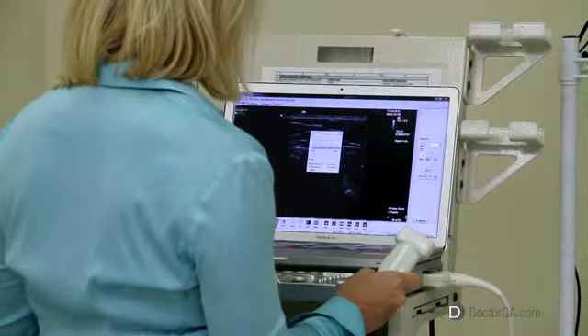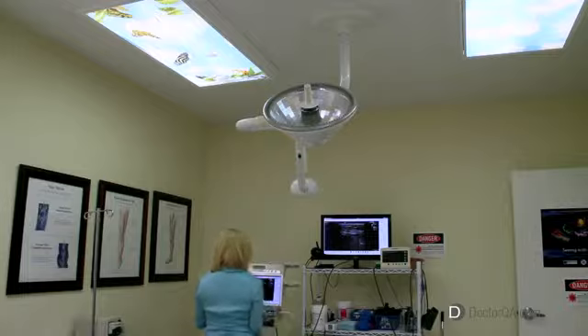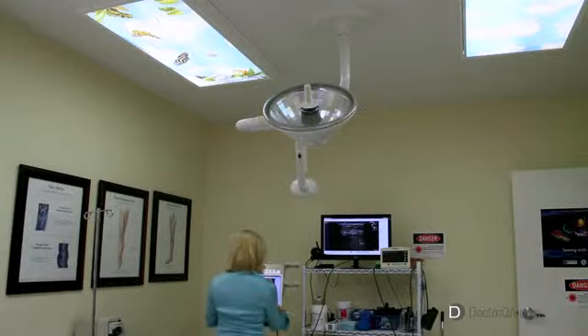Will I have to have surgery to remove my varicose veins? Well, some people actually consider surgery something pretty big that's done in an operating room in a hospital, and certainly this is not that. We like to consider them as procedures because they are all done in the office setting, which is quiet, comfortable, and relaxed. Most patients drive themselves here, have their treatments done, and drive themselves home.